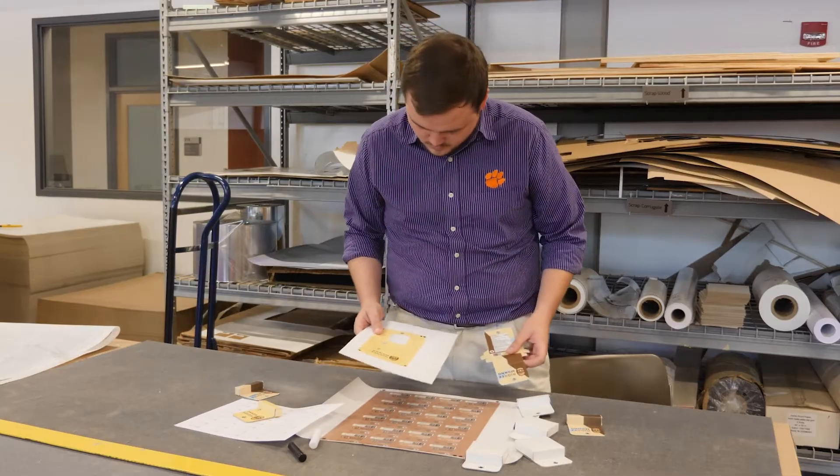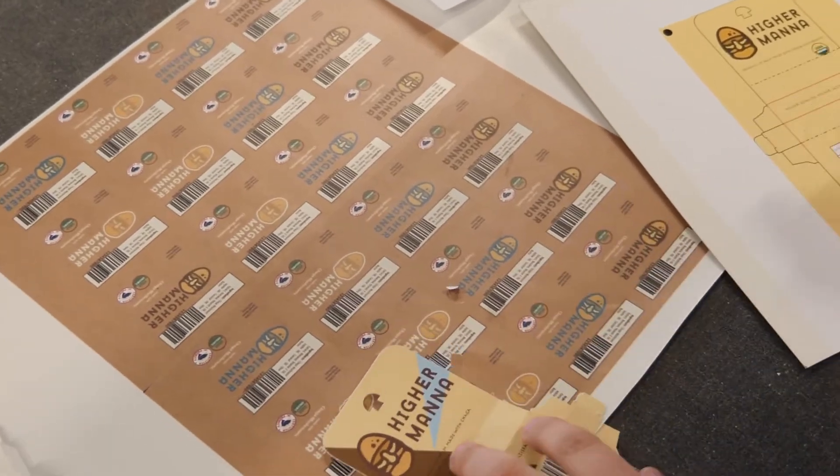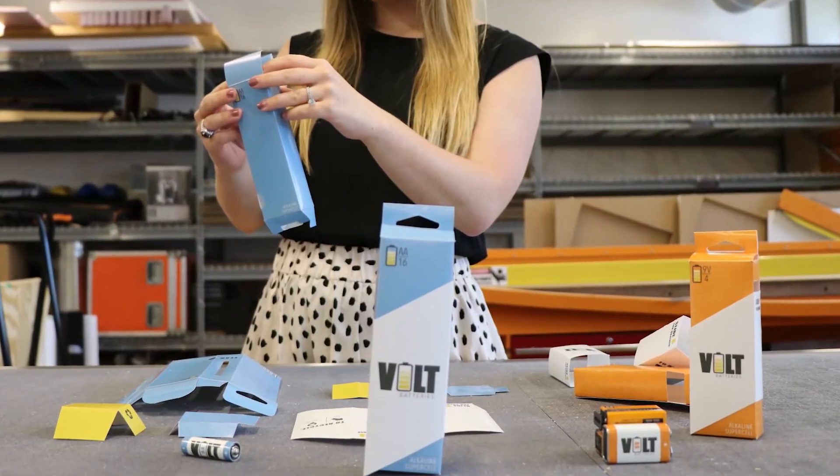Experience a broad immersion into folding cartons at the Paperboard Packaging Seminar. What are the choices and substrates? Why do various grades of paperboard print, cut, fold, glue, and perform differently under varied conditions?